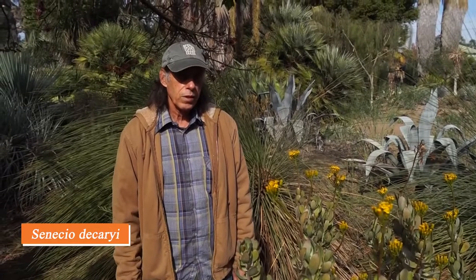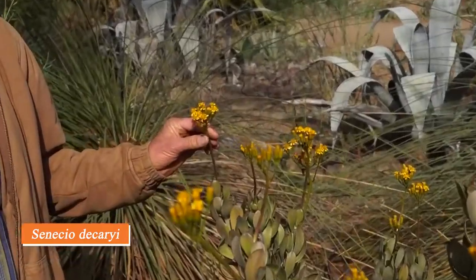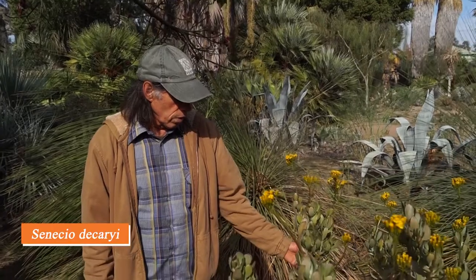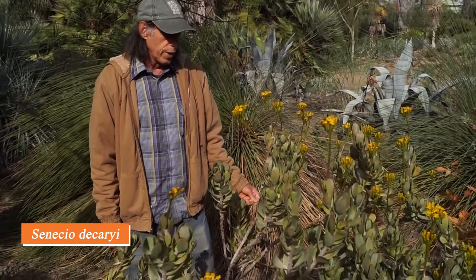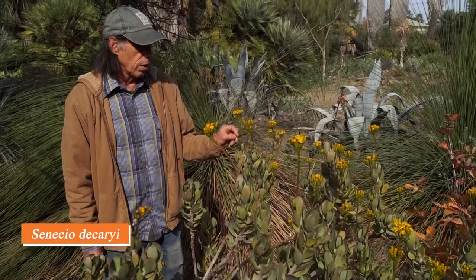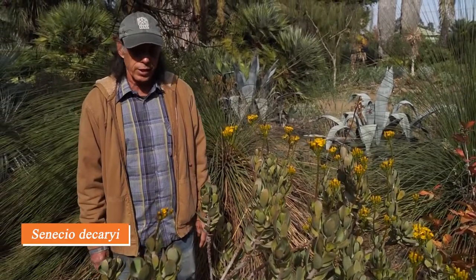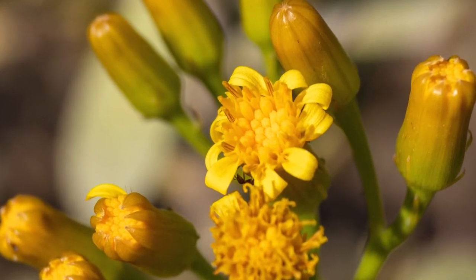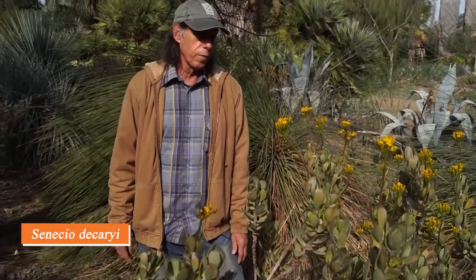Senecio is a very large genus in the daisy family, and some species are succulent like this one. You can see when you look closely that it bears a small daisy-type flower. This one comes from Madagascar — there are a number of Senecio species from Madagascar, though many others come from elsewhere. It has smooth, waxy leaves and a profusion of yellow flowers in the fall, just getting going now. The plant has gotten to be a good-sized bush about four feet tall. We were somewhat surprised it has done well for us because coming from Madagascar we weren't sure about its cold tolerance.